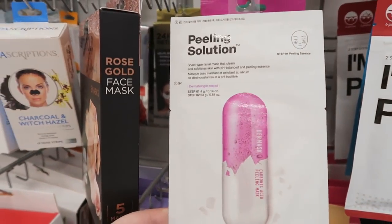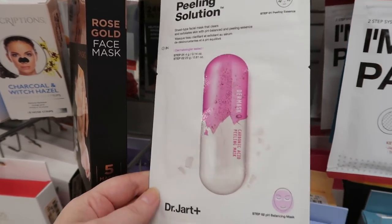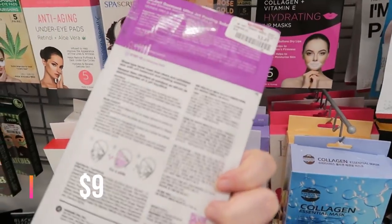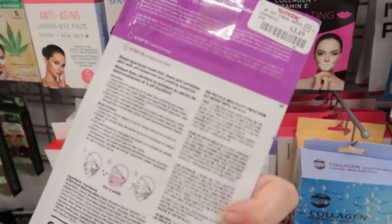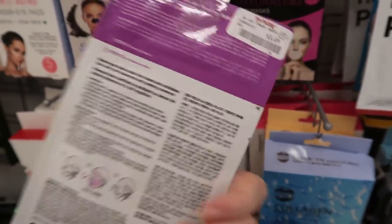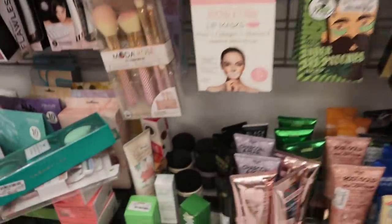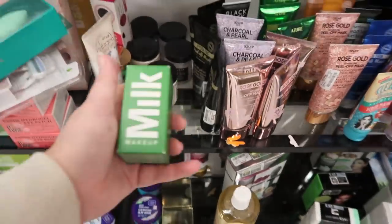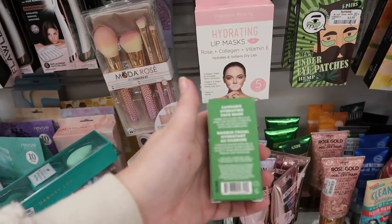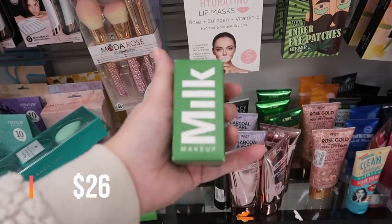In the mask section there's a Dr. Jart Peeling Solution Sheet Type Mask that clears and exfoliates with a pH-balanced peeling essence for $3.49. And I found the Milk Makeup Cannabis Hydrating Face Mask for $7.99.